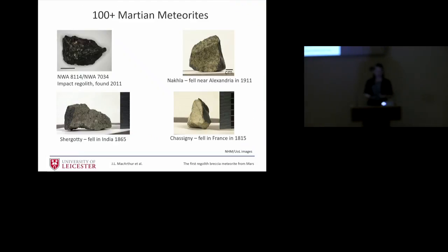So Martian meteorites — there are over 100 known now. When I started my PhD, we were at about 80, but they're constantly finding and characterising more, and there's going to be a speech about them at LPSC in a couple of weeks' time, a big conference in Houston. Traditionally, the Martian meteorites were known as SNCs after three witnessed falls: Shergotty in India, Nakhla, and Chassigny. These are all deeper-formed rocks from volcanic processes, rather than this new breccia, which we think was formed in an impact.